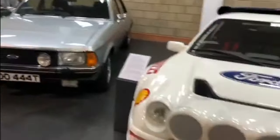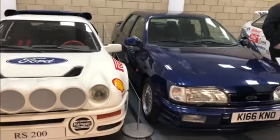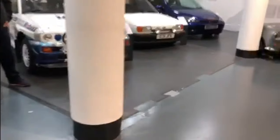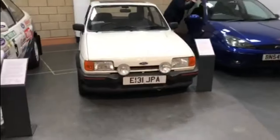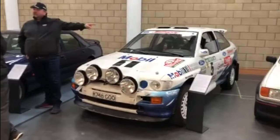Number four: the Granada and the RS200. Or the Ford Sierra Cosworth, or Sapphire Cosworth. Then at the far end was either the Ford Focus, the XR2, and the Ford Escort rally car.